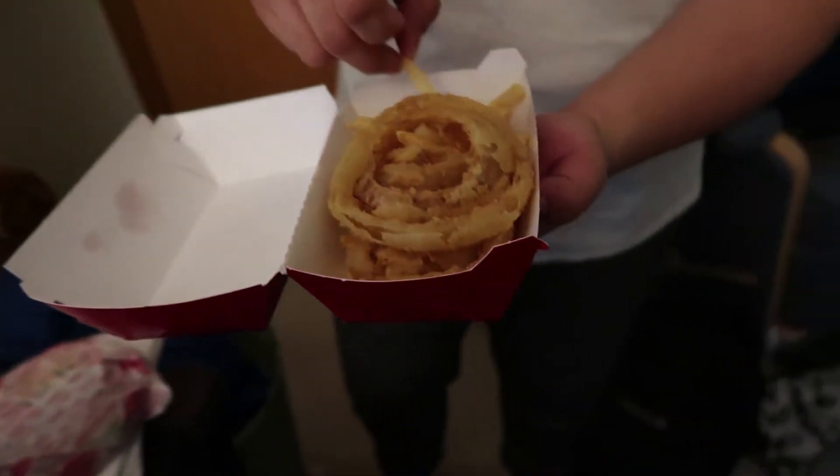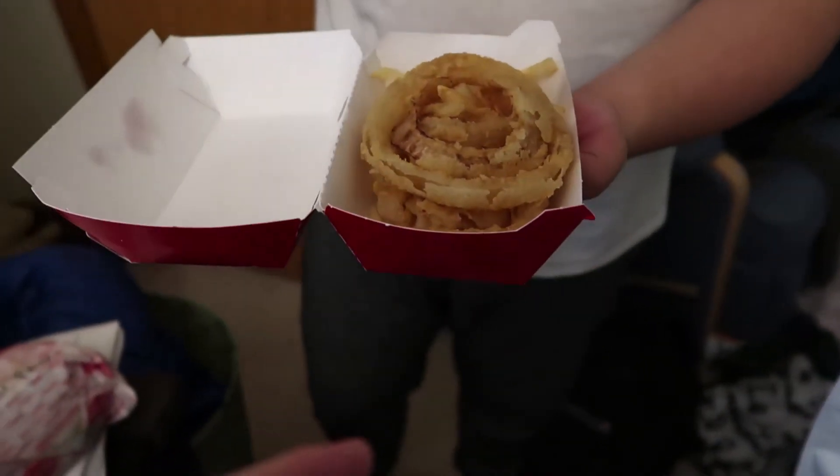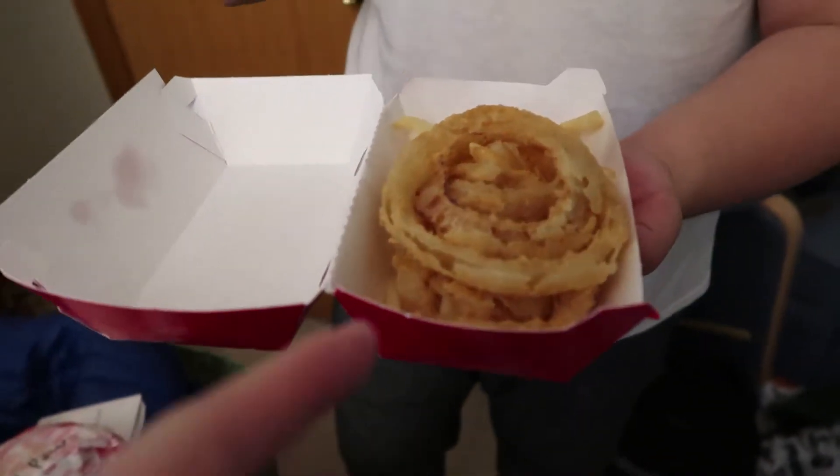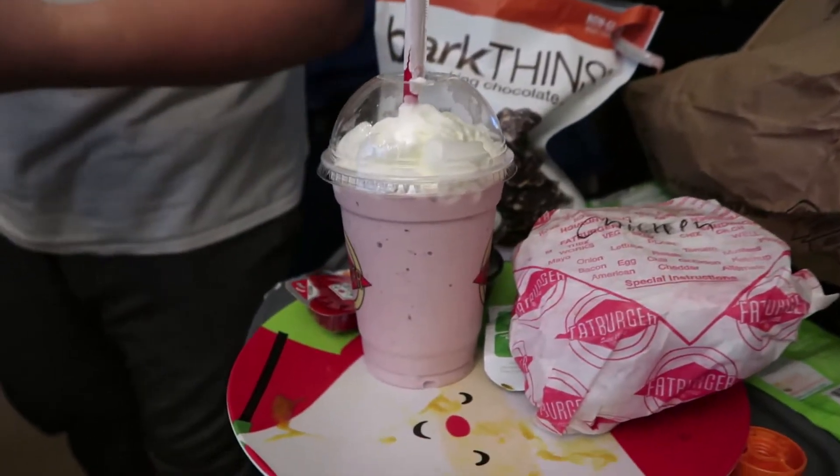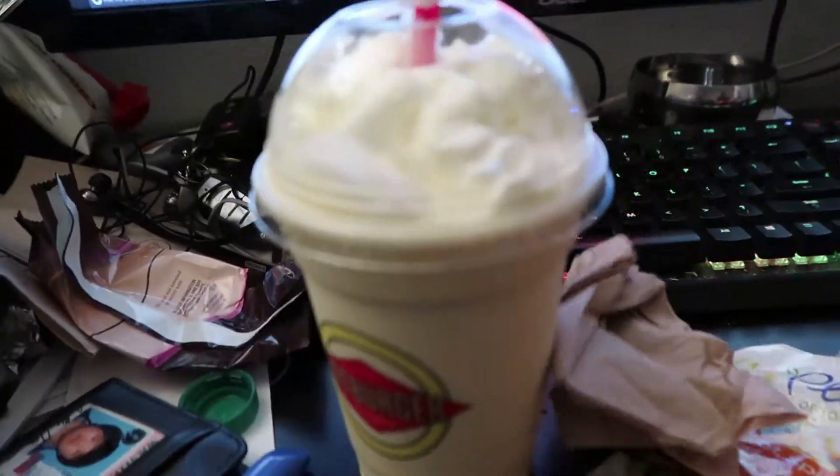We ordered Fat Burger. It's called Fring — mixed skinny fries and skinny onion rings. My boyfriend got a blackberry smoothie and I got a milkshake — I got the Maui banana.